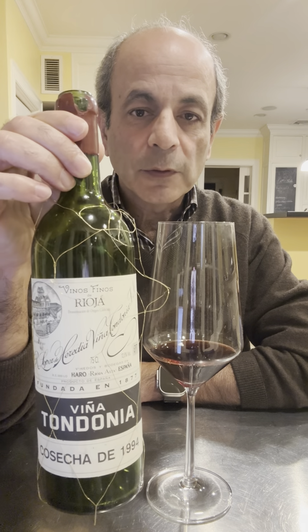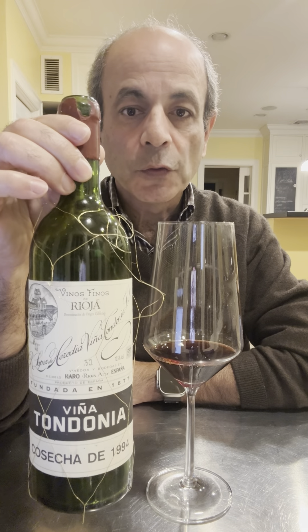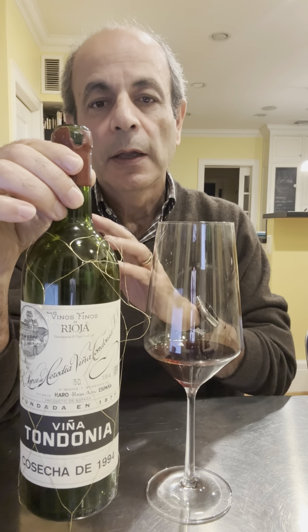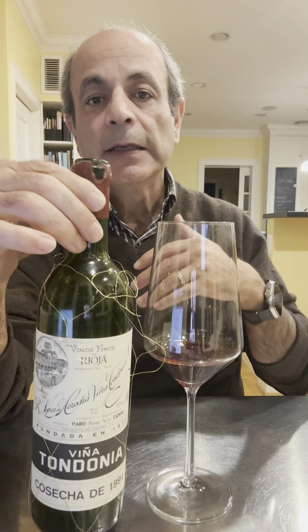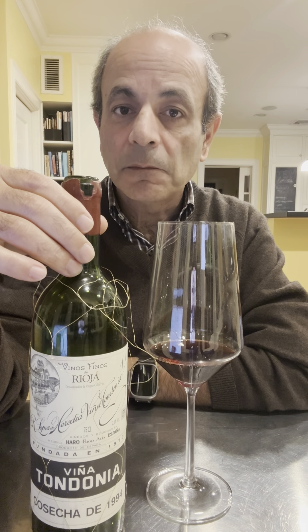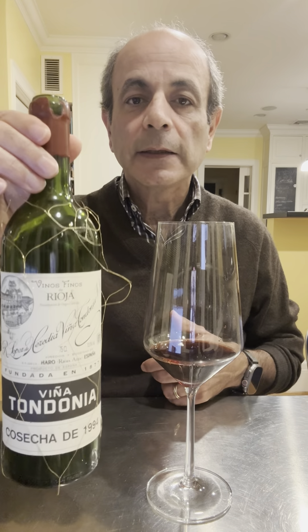So it's a Grand Reserva by Heredia in Rioja, and it's a Viña Tondonia. They have two bottlings — the Bosconia and the Tondonia. This is the sort of high grade, and the Grand Reserva is the highest grade — the highest quality wine that they make only when the year is, in their opinion, exceptional. So you don't have this every year. This is the 1994.